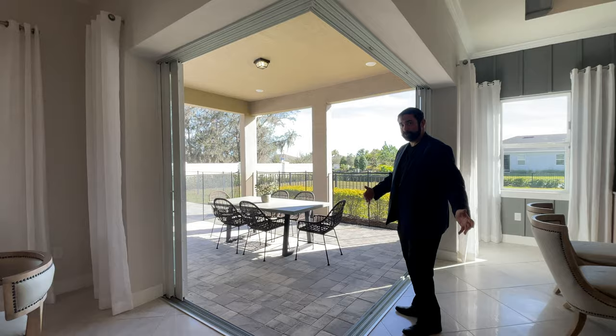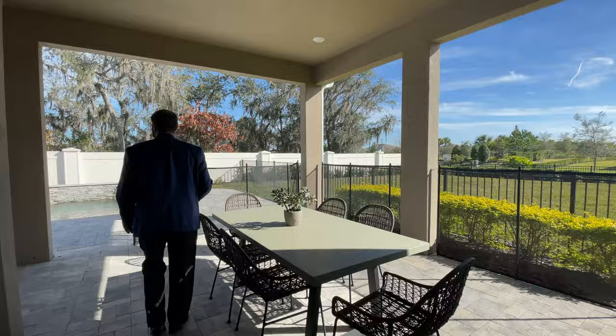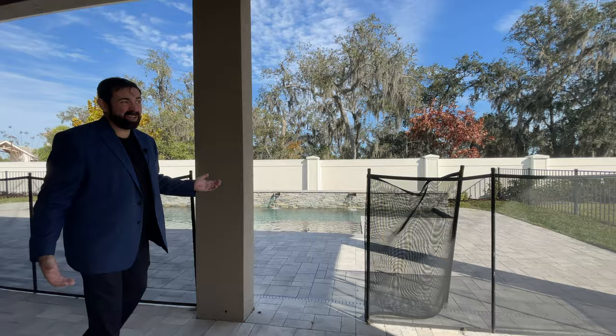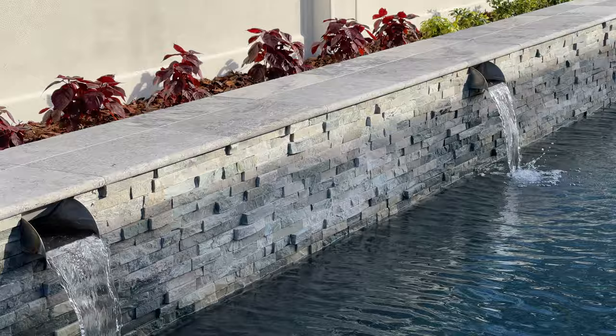Right off the family room you have sliders that open in both directions, merging your indoor and outdoor living areas. We go out to a covered patio that currently has a dining table with six chairs, and the covered area extends all the way to the left to a sitting area where you can enjoy the Florida weather overlooking the pool. The pool is a big upgrade — something like this would probably run a little over $100,000. It features a lap lane, a tanning shelf, and a really cool wall with four waterfalls.